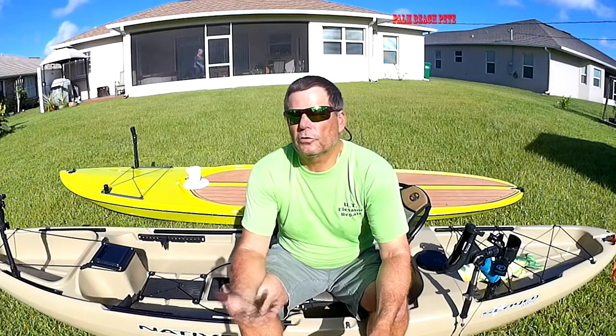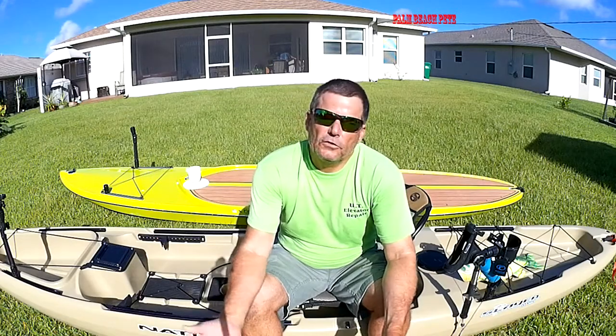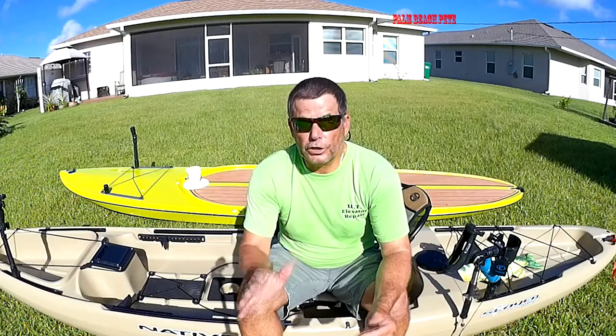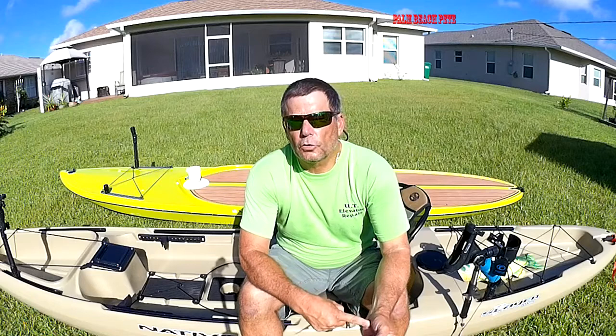Don't think somebody's going to look up the serial number and try to find out who owns it — usually they will just adopt it if they see it floating around. So take advantage of it; it's free. You can go to your Coast Guard auxiliary or a lot of your kayak shops will have these stickers.